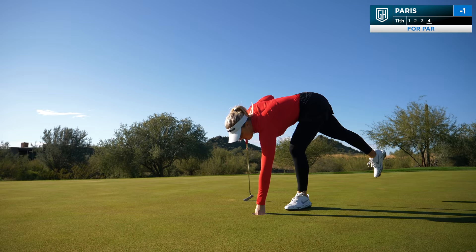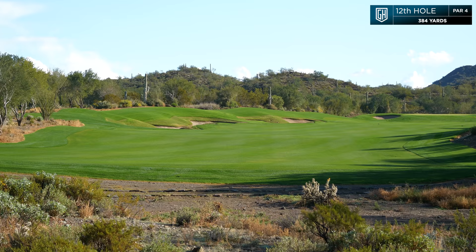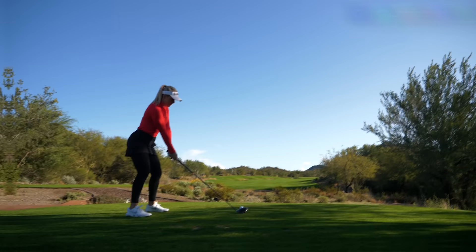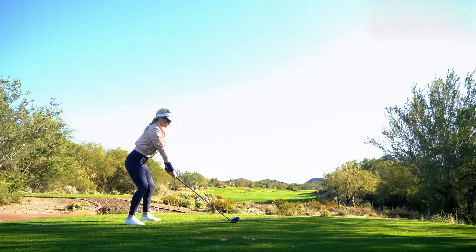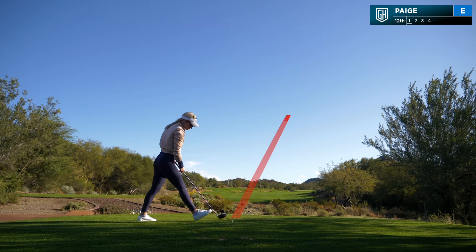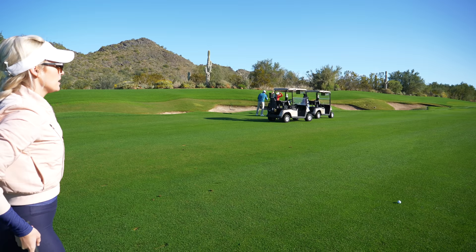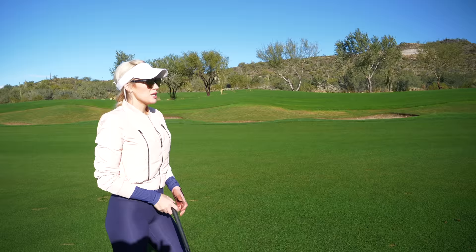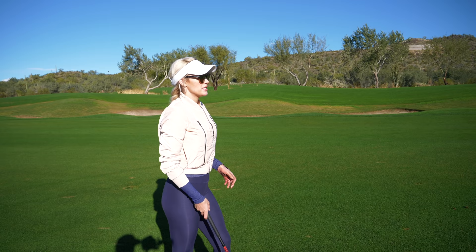Good pars. Alright guys, this is hole number 12 — it's a 384-yard par four. There are bunkers on the left right here and it kind of opens up on the right, but center of the fairway is good here. Paige just bombed another one down the middle. I have about 165 in — it looks a little uphill. The pin looks front, which is a little harder when the greens are firm. I'm going to hit a six iron — not looking to get it super close, just on the green for a birdie opportunity without putting myself in too much trouble.